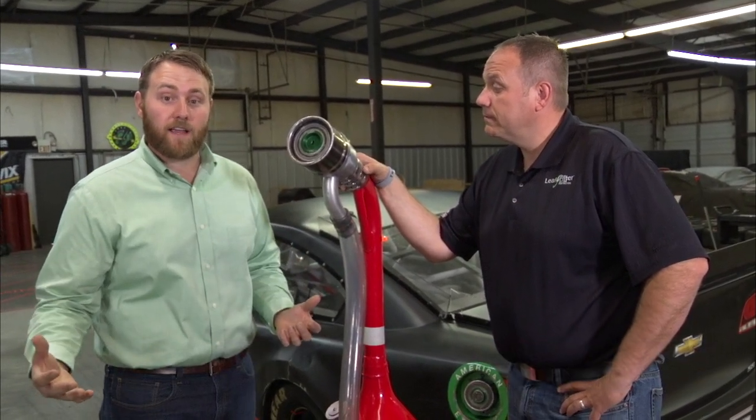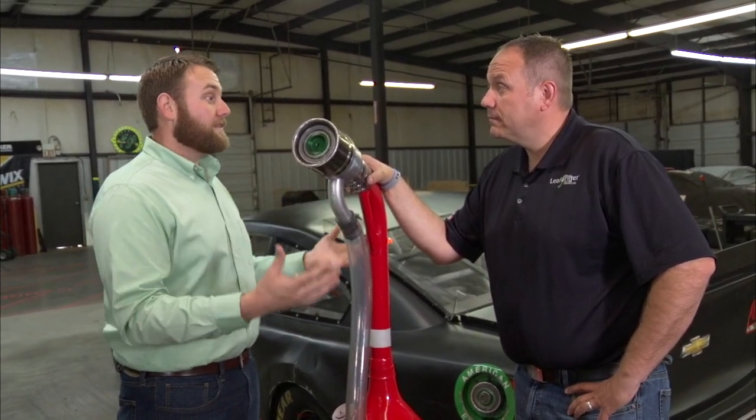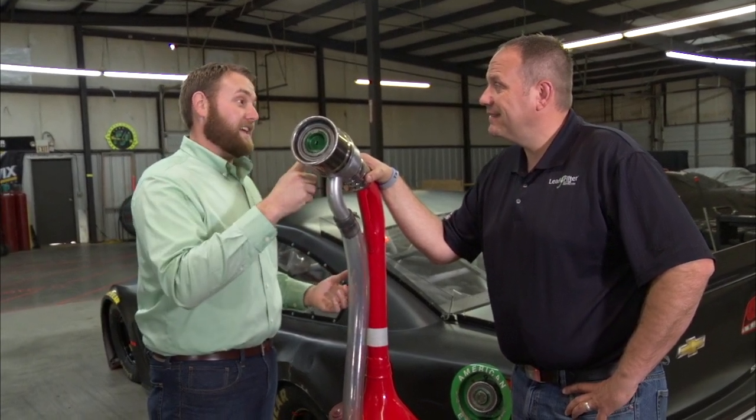Hello everyone and welcome to Tech Talk. I'm Jonathan Merriman joined with Chris Rice of College Racing. We're here at Richard Childress Racing today and we're going over some pit technology in their pit building. Today we're talking about gas cans.